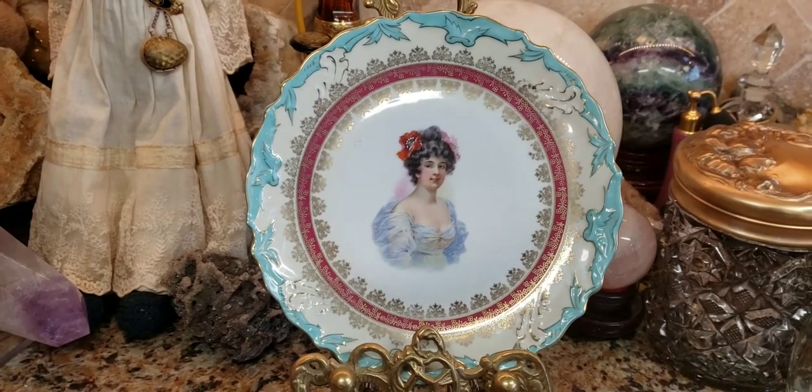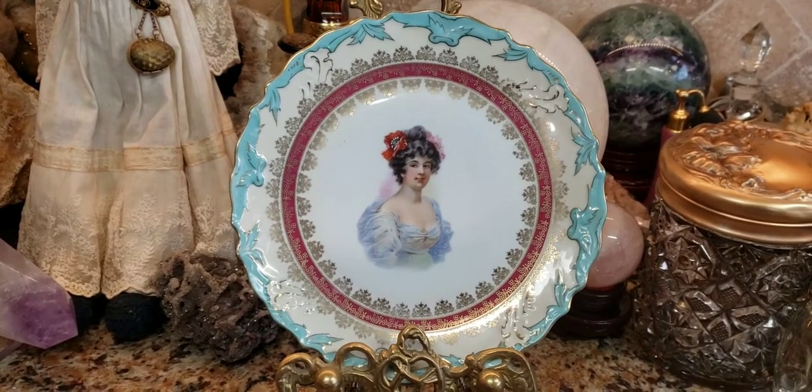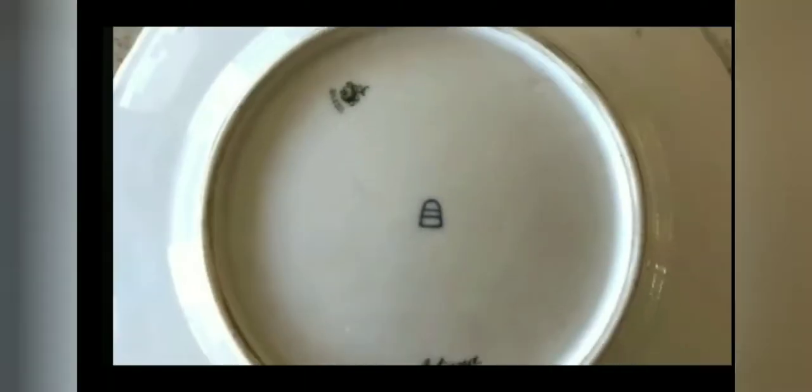Royal Vienna sued a lot of factories that were doing this, but sadly they kept on doing it. So what do you do when you see a blue beehive mark and you think it's a Royal Vienna plate? Nine times out of ten, it's not. If you're not well versed in collecting Royal Vienna — basically short of an expert — do not buy it.